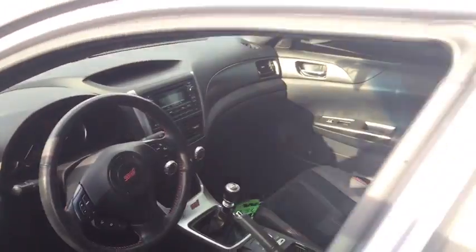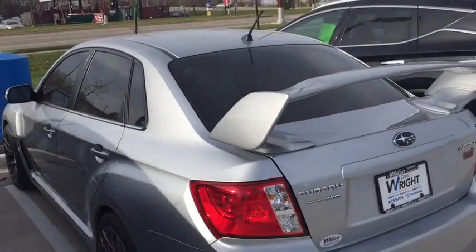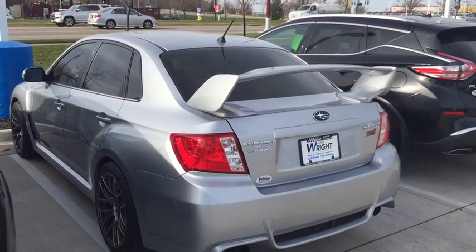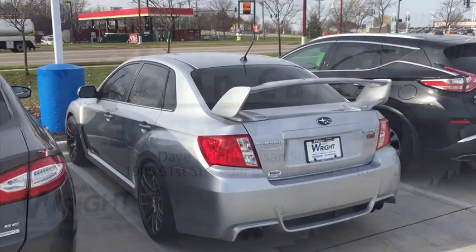I mean this is an amazing car and I just wanted to show it off. So this is Kevin Carter, Dave Wright Nissan Subaru showing off the Subaru WRX STI. Give me a call, let me know you received the video. This is where you get the right car, at the right place, at the right price. Thank you.